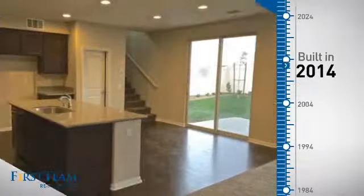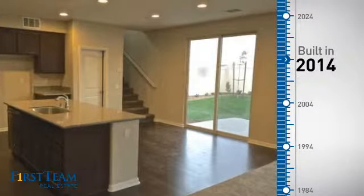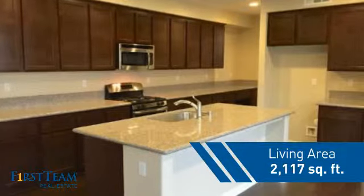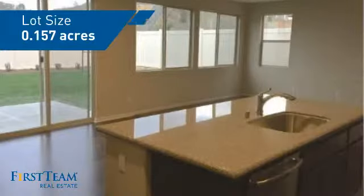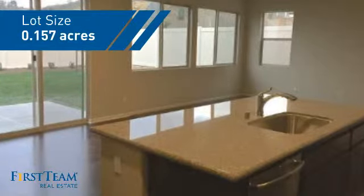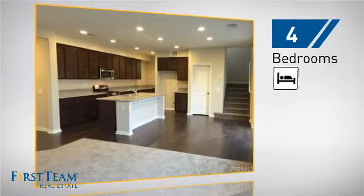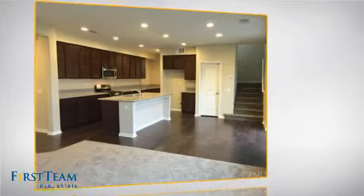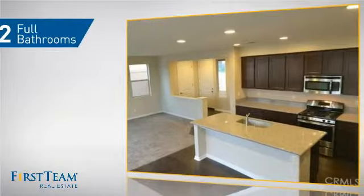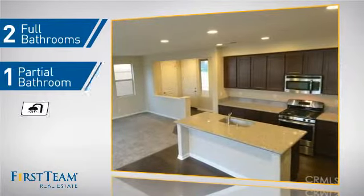This property was built in 2014 and features over 2,100 square feet of space, giving you a spacious layout to play host or kick back and relax after a long day. Inside, you'll find four bedrooms so everyone has a private space to come home to, as well as two full bathrooms and one partial bathroom.